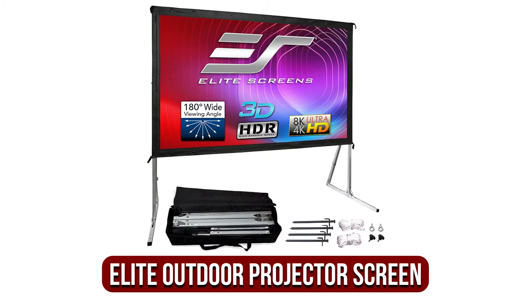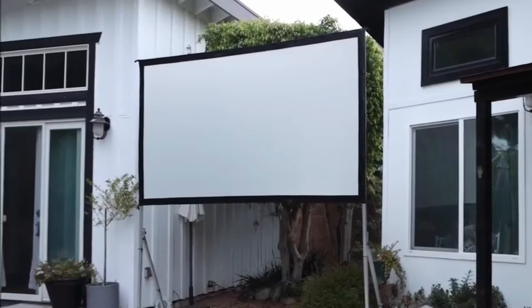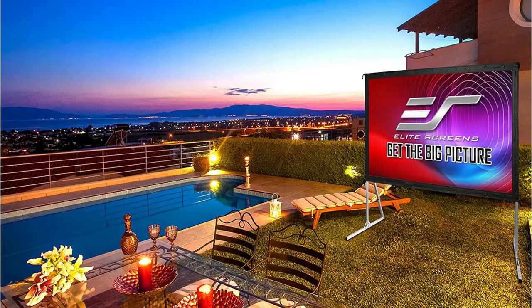Moving up at number two is the Elite 100-inch outdoor projector screen. If you're looking for a reasonably priced, durable outdoor screen for movies, you can't go wrong with this model — Elite Screens' Yard Master 2.